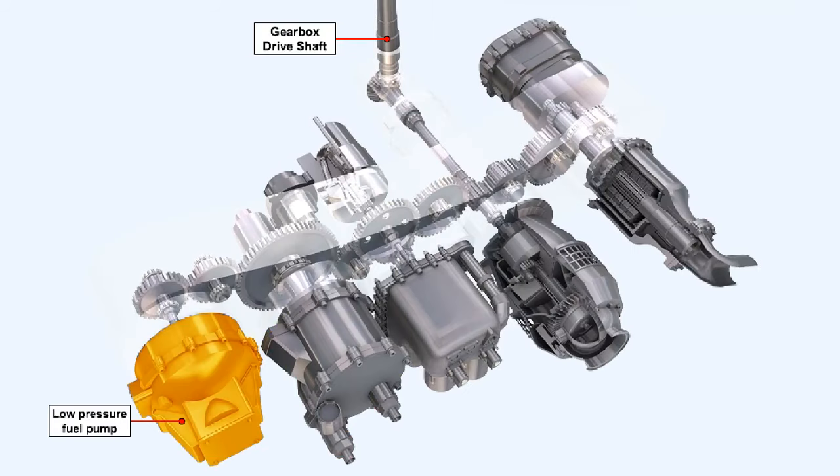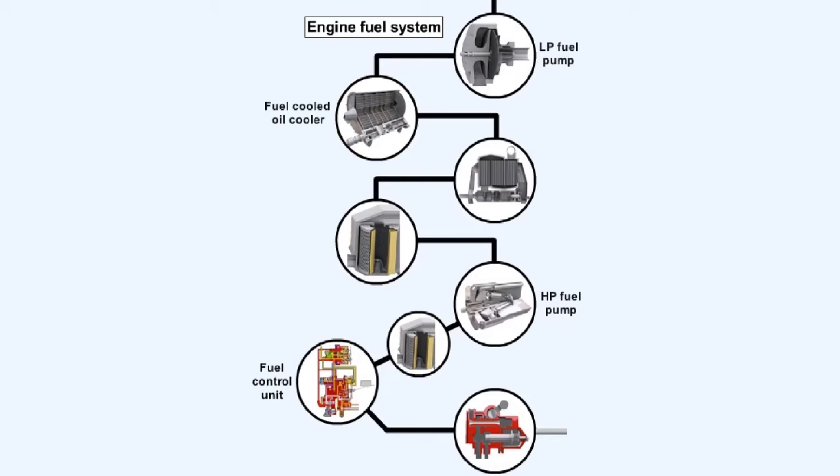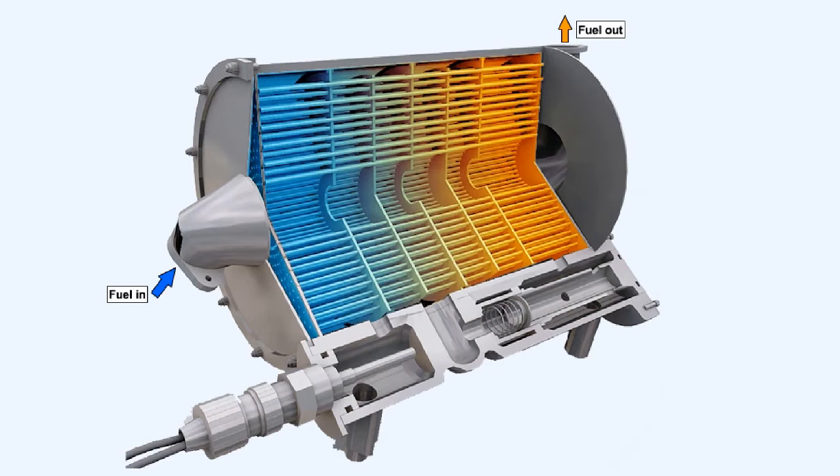The low pressure fuel pump is driven by the engine's accessory gearbox, which itself is driven by the high pressure compressor shaft. A fuel-cooled oil cooler is fitted in the majority of gas turbine engine installations. The oil cooler serves the double purpose of cooling the oil and also heating the fuel. By raising the temperature of the fuel, the oil cooler eliminates the formation of ice crystals, which may block components downstream in the fuel system.